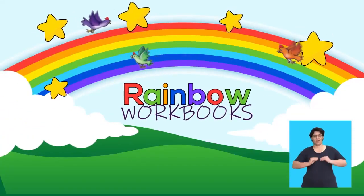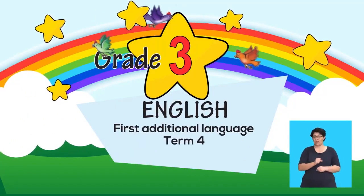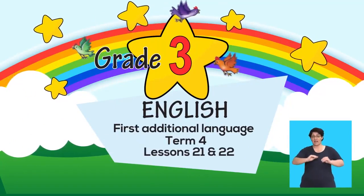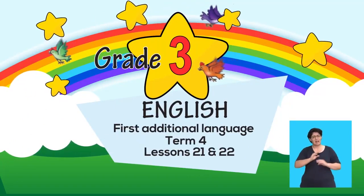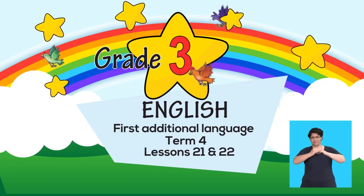This is a Rainbow Workbook lesson for English First Additional Language, Grade 3, Term 4, Lessons 21 and 22. In this lesson, the topic we will focus on is deep-sea diving.